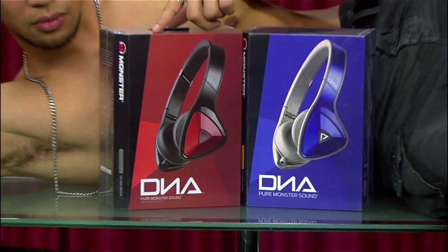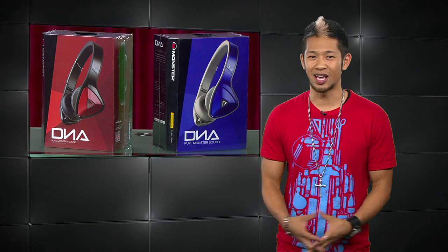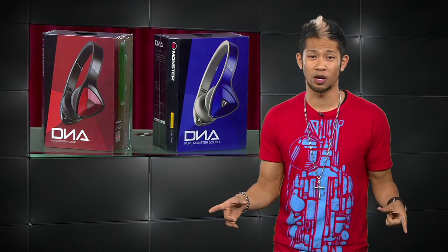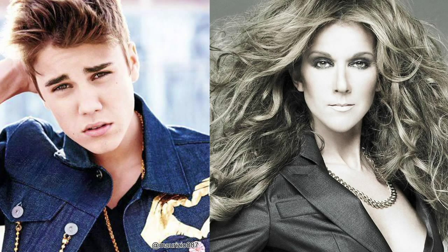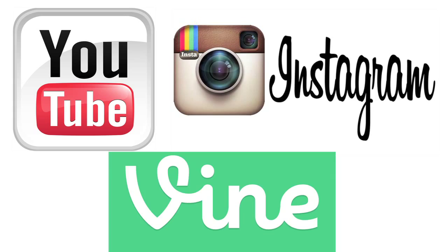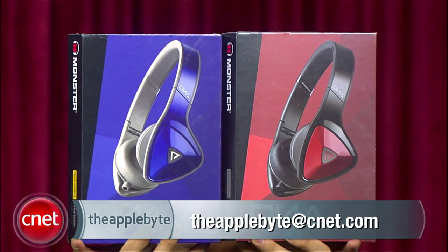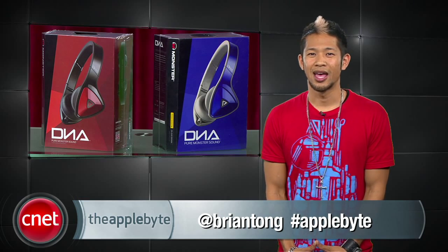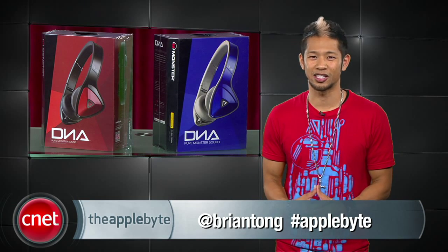This is no joke, so you're going to have to earn these. All you have to do is send me a video clip of you dancing to a horrible song that no one wants to hear — I'm talking like Celine Dion, Justin Bieber, and yes, even Kesha — because you'll need earphones so no one has to listen to that garbage. Put a link on YouTube, Instagram, or Vine, and email it directly to me at theapplebyte@cnet.com, or tweet me at bryantong, hashtag Applebyte, and I'll pick the winners and feature you on next week's show.